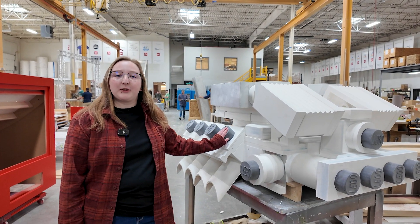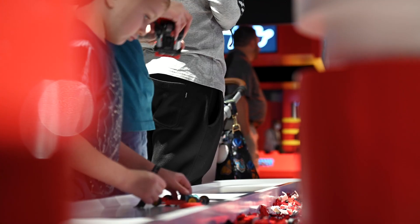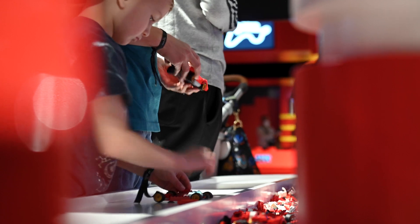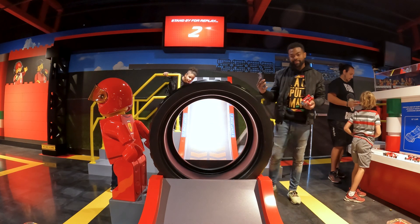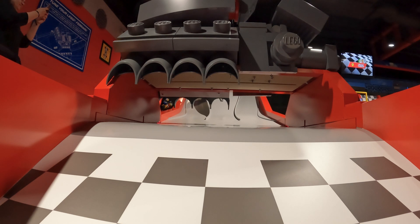This is the engine. It's part of the tune test track at Legoland. With this experience, you get to build a Lego car and test it in a whole bunch of different ramps. This ramp, when you run your car through it, it makes engine noises, so it sounds like you're bringing your car to life.